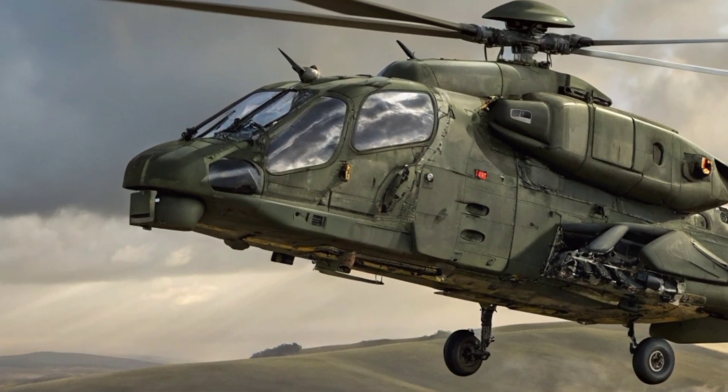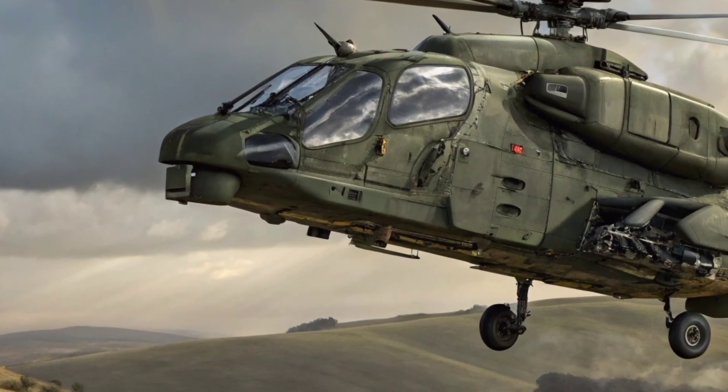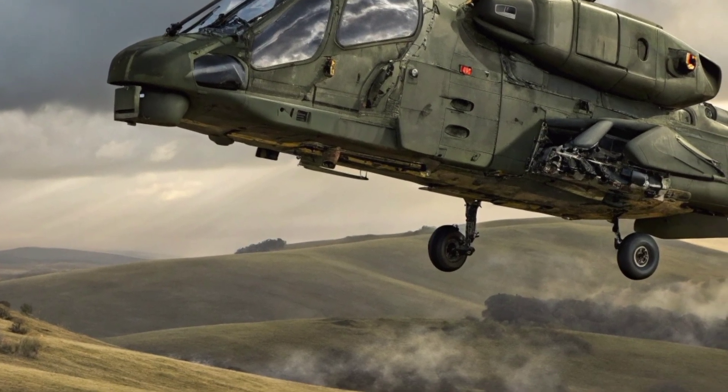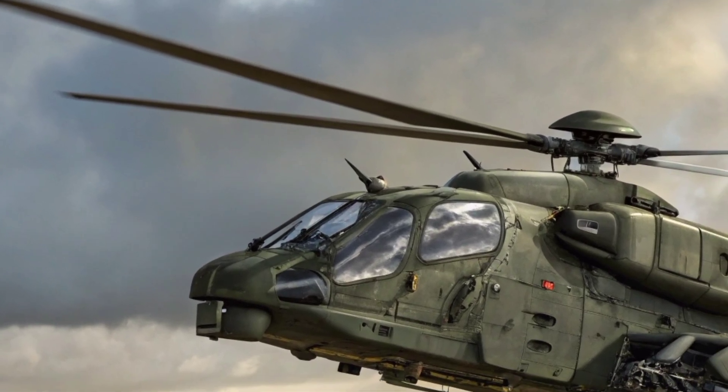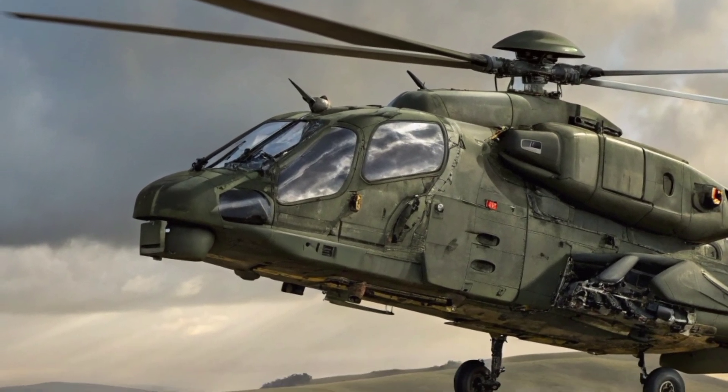Its landing gear, reinforced for rugged terrain, allows rapid deployment in austere locations — a necessity given the diverse geography of the region, from savannas and deserts to coastal plains and mountainous zones.